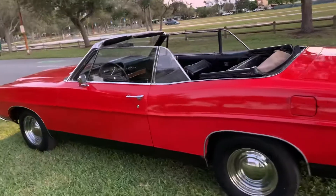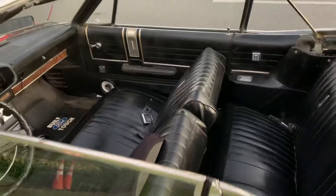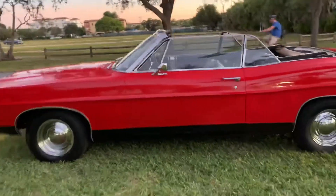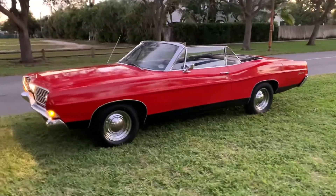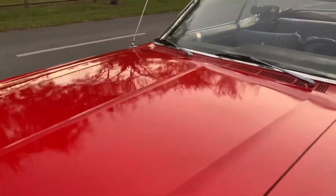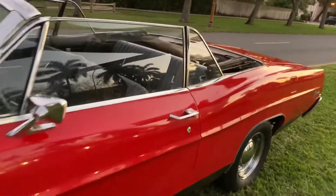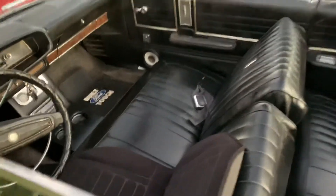Pick up the phone and call to buy this car today — we do end auctions early. My name is Alex, 954-937-8271. Car will be sold at No Reserve to the highest bidder — turnkey, driver quality car, nice condition, solid car. Pick up the phone and call 954-937-8271. Thank you for looking guys.